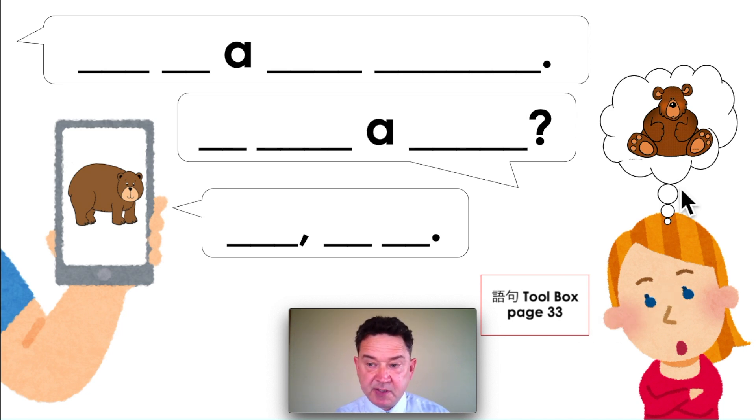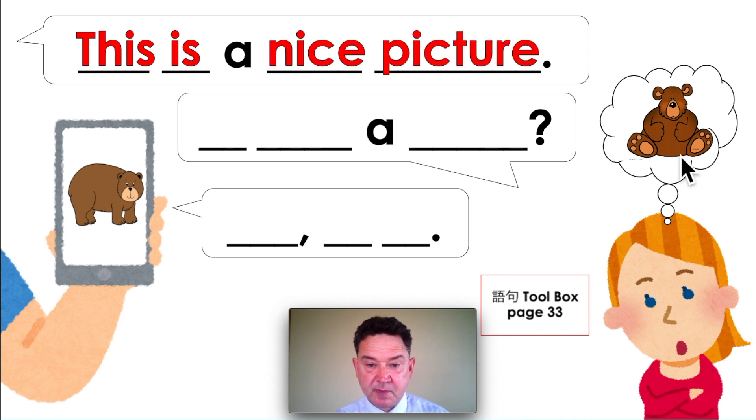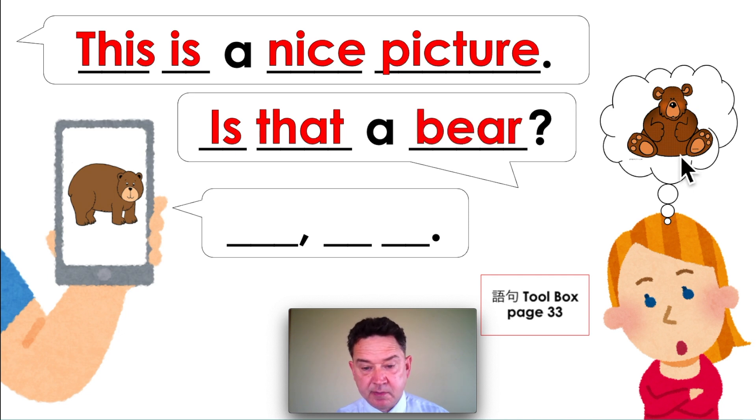Ms. Baker is thinking about a bear. What does the man say? This is a nice picture. What does Ms. Baker say? Is that a bear? And what is the answer? Yes, it is.